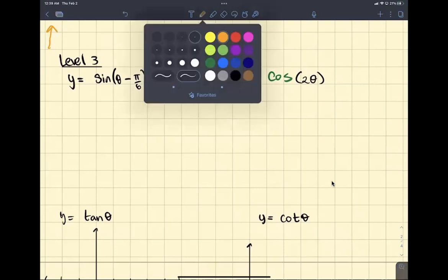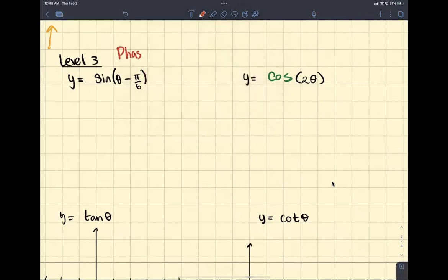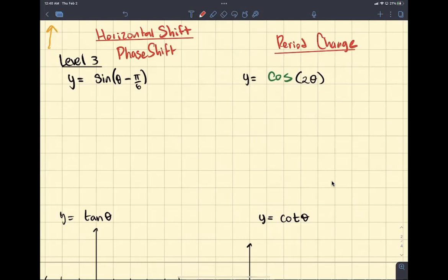Right now, we're going to do a phase shift, which is a fancy word for horizontal shift. We're also going to go over what happens when we change our period — period change. And maybe phase shifts, but we're definitely not going to change their period for tangent and cotangent.